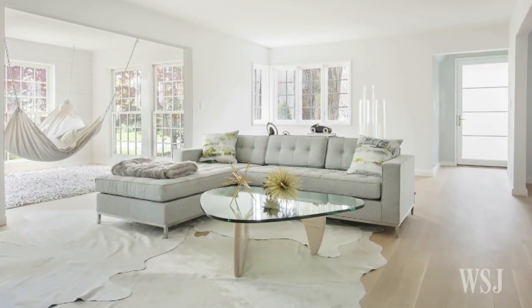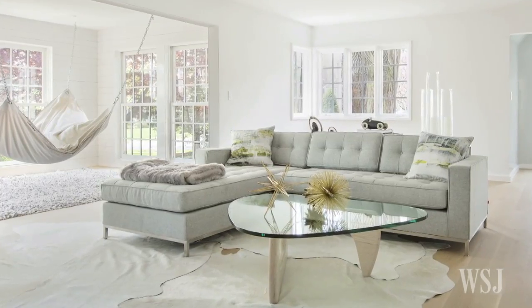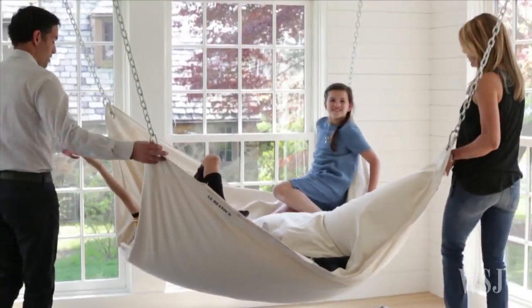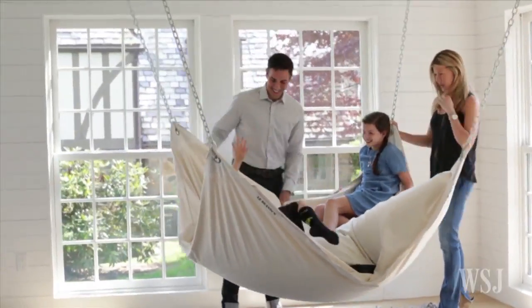Designer Diana Byrne kept the interior architecture contemporary with little trim and sparse modern furnishings. What had been a sitting room is now completely empty except for a big white hammock hanging from the ceiling over a shaggy gray rug. They call this the un-sitting room.